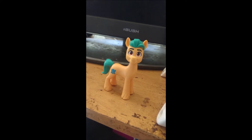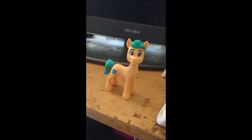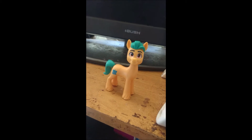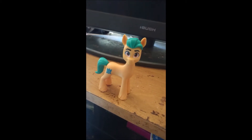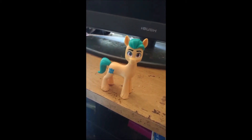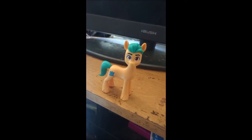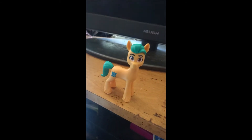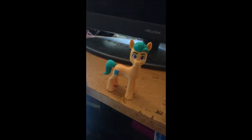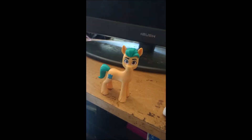Next we have Hitch Trailblazer, who is my favourite character and he was very hard to get. He seems harder to get than the female characters and when they do have him in stock he seems to sell out pretty quickly. Because he is my favourite character I wanted to get him while I had the chance. I got him off eBay.